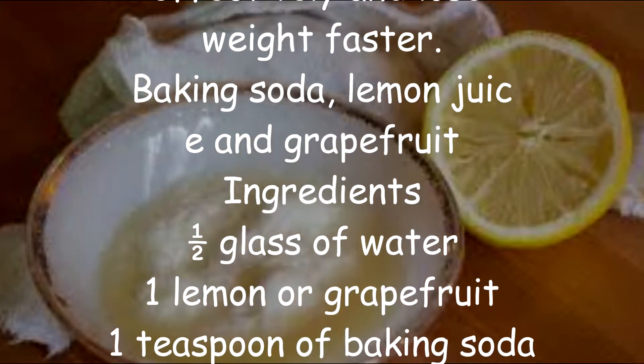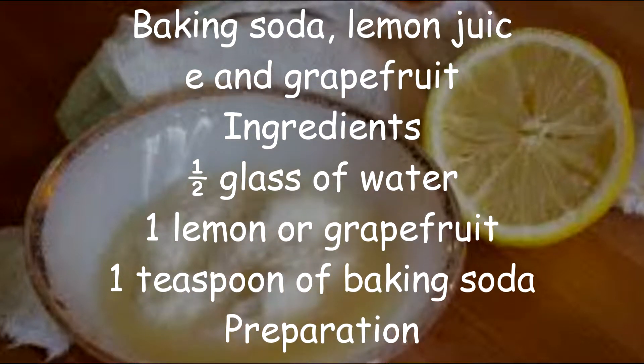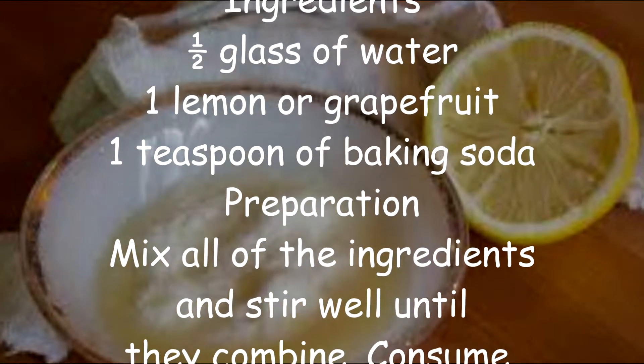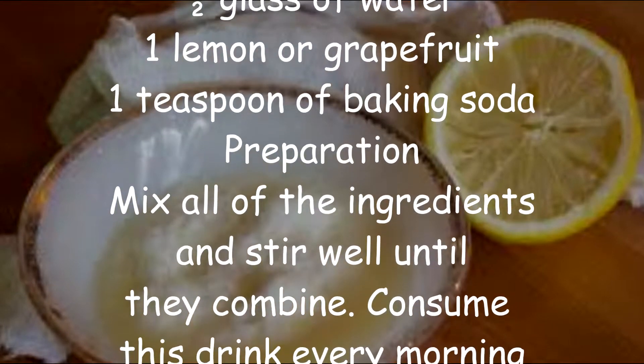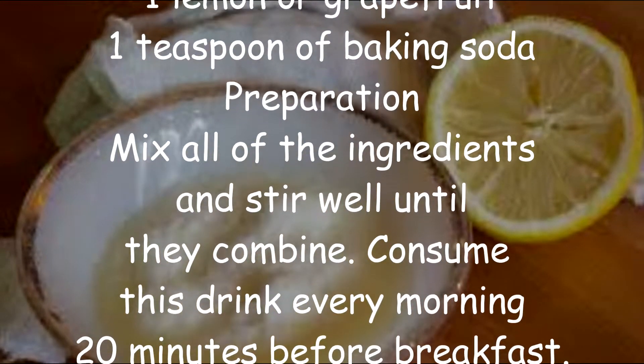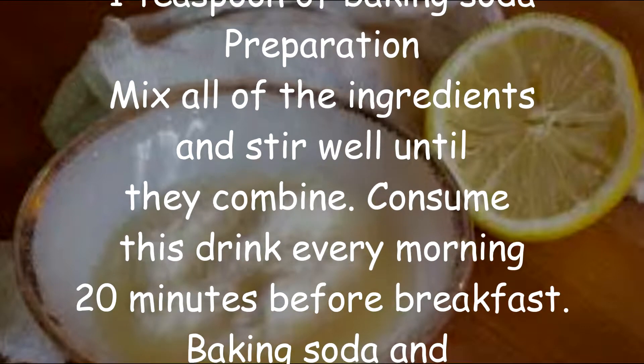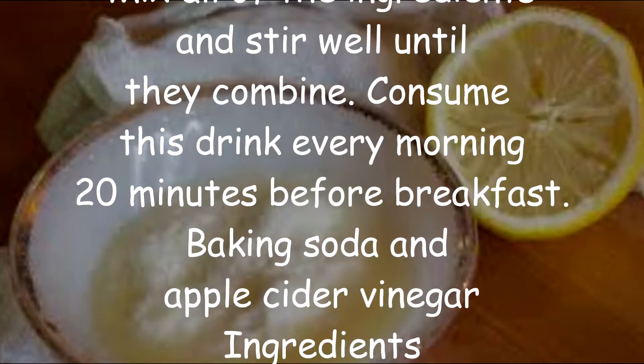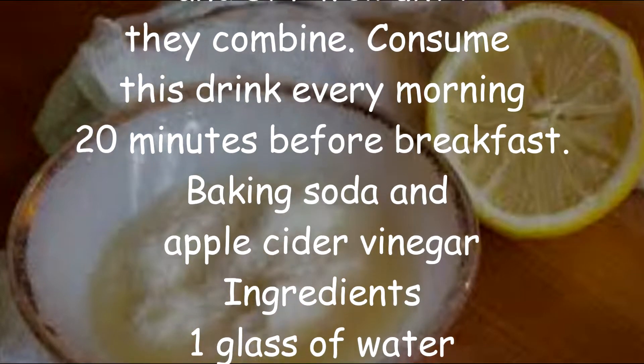Baking Soda, Lemon Juice, and Grapefruit. Ingredients: half a glass of water, 1 lemon or grapefruit, 1 teaspoon of baking soda. Preparation: Mix all of the ingredients and stir well until they combine. Consume this drink every morning 20 minutes before breakfast.